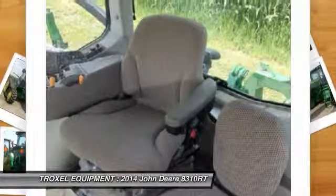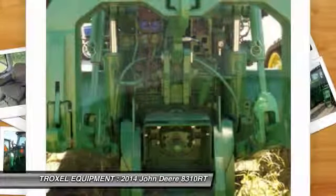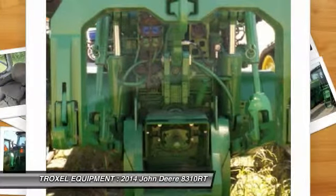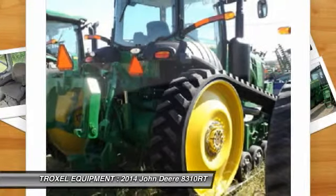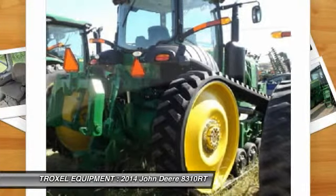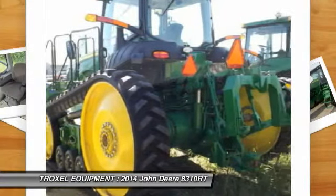This video features a 2014 John Deere 8310RT tractor with 22 front weights, HID lights, radar, 16-speed power shift, deluxe cab, 5 SCB, and 5,500 belts. This tractor can be yours for $264,500.